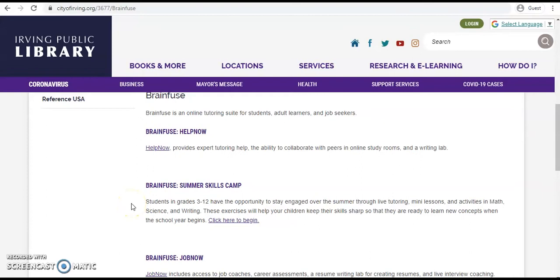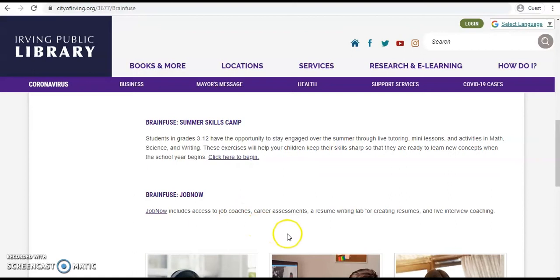Job Now includes access to live job coaches you can chat with, career assessments, a resume writing lab for creating resumes, and live interview coaching.